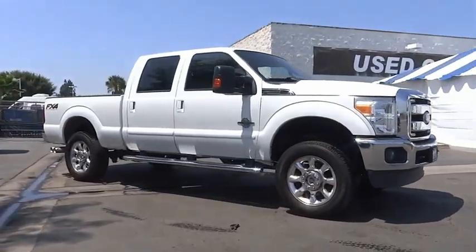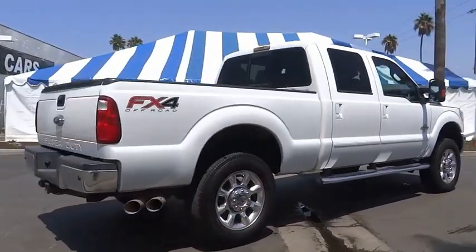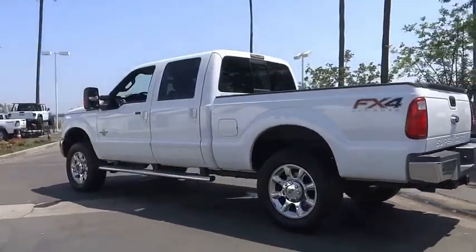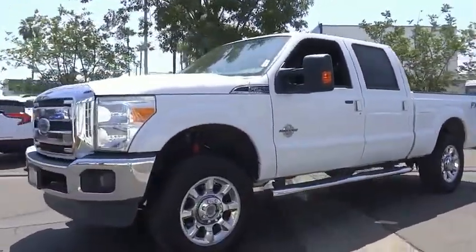You are going to love the 2016 F-250 Super Duty. Head-to-head fuel efficiency, head-to-head towing, head-to-head torque — the Ford F-250 Super Duty. This vehicle has less than 70,000 miles.